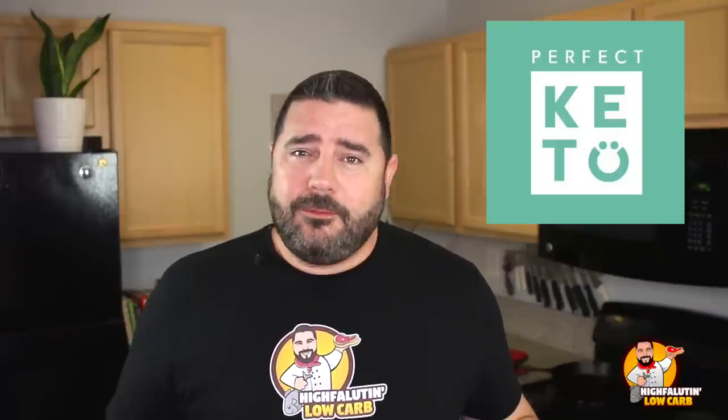Before we begin, I want to give a huge thank you to Perfect Keto for sponsoring this video. Perfect Keto is one of the most well-respected manufacturers of keto foods and products on the market. I've mentioned in several videos that I'm particularly fond of several of their products — number one, their whey protein, which I use as a flour substitute and makes great fluffy baked goods. And probably most important for me is their Perfect Keto collagen, which is grass-fed, pasture-raised beef collagen.